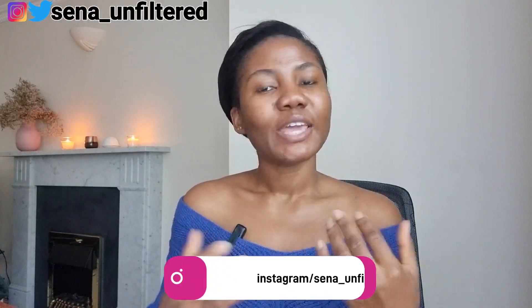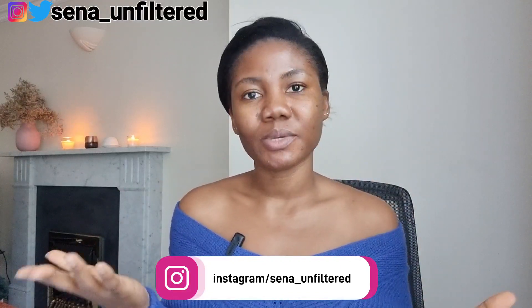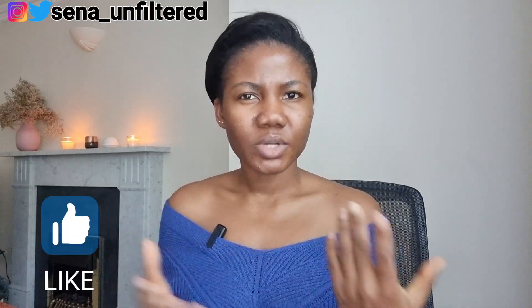Hello guys, welcome and welcome back to my YouTube channel. If you are seeing my face for the first time, my name is Senna and I'm glad to have you here with me today. In today's video I'm going to be talking about the UK driving theory test. I recently took my test in 2022 and I passed on my first try.